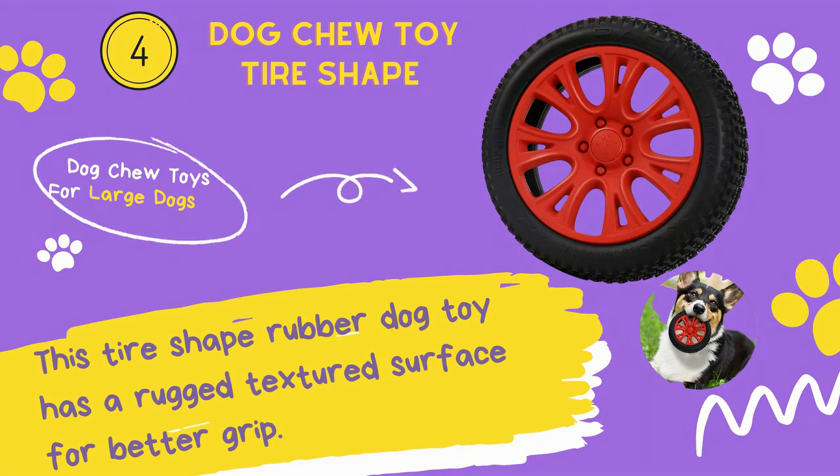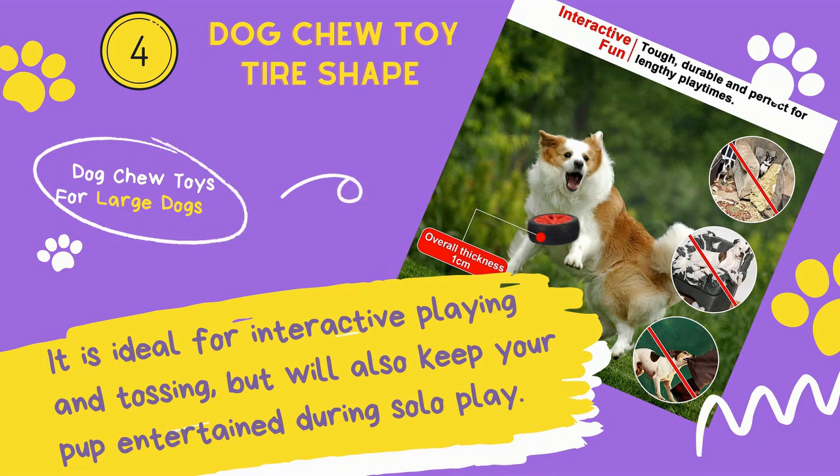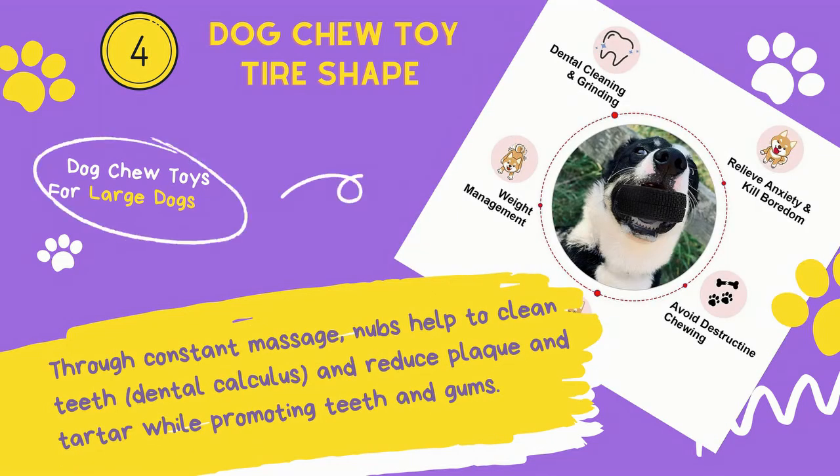Number 4: Dog Chew Toy Tire Shape. This tire-shaped rubber dog toy has a rugged textured surface for better grip. It is ideal for interactive playing and tossing, but will also keep your pup entertained during solo play. Through constant massage, nubs help to clean teeth and reduce plaque and tartar while promoting healthy teeth and gums.